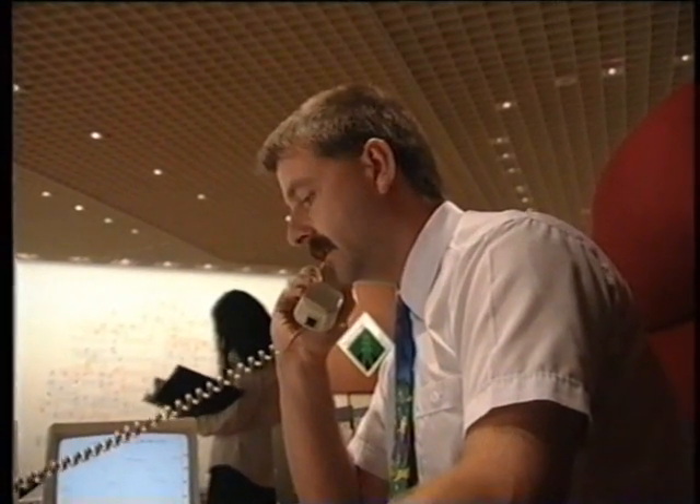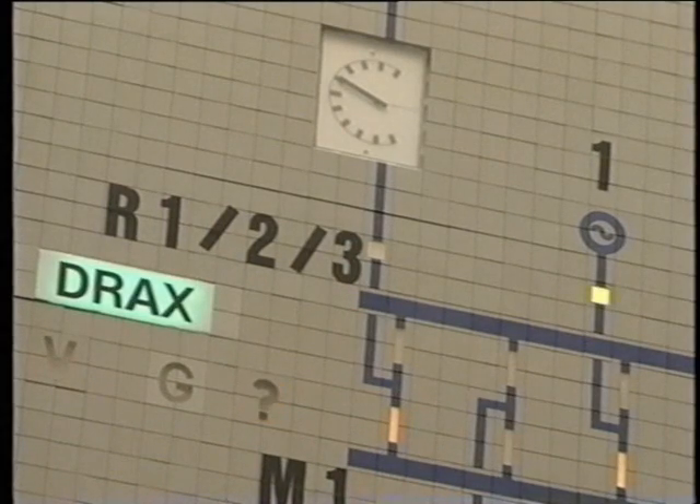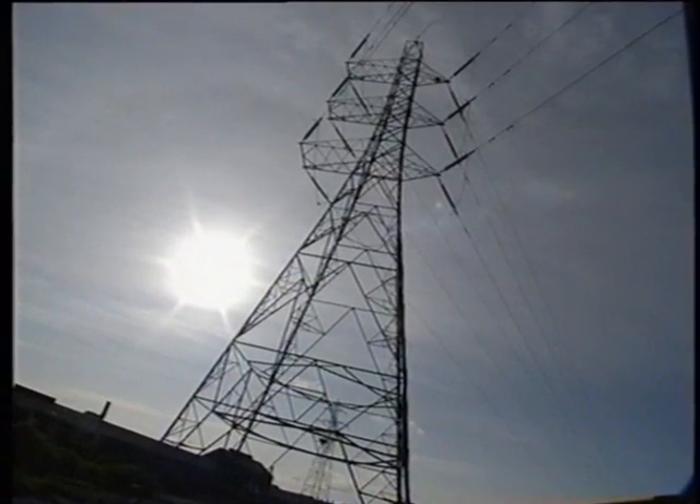Hello Drax, can we have number 1 to 620 MW please? That's right, thank you. Demand varies throughout the day, but in winter demand is generally higher than in summer. Why is the biggest peak at about 17:30? What sort of appliances are being switched on, and how much current do they need?